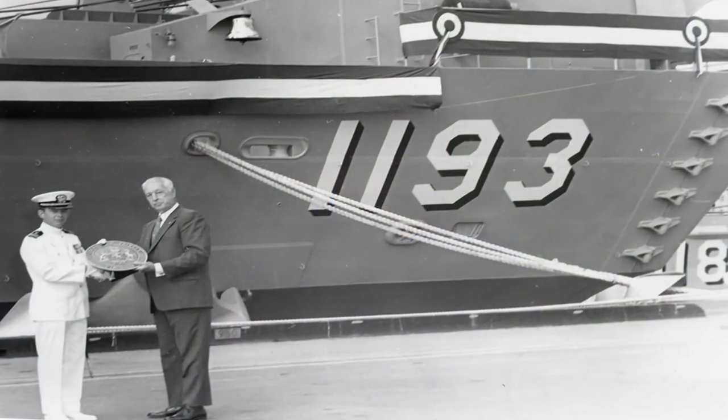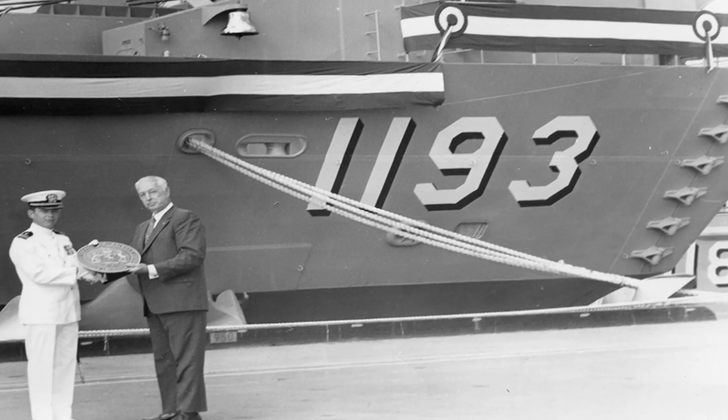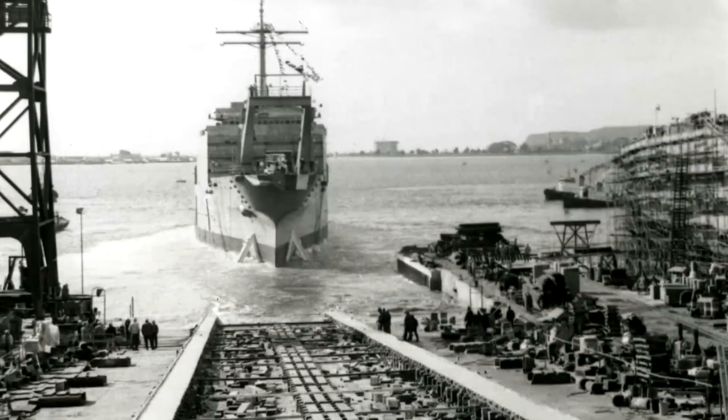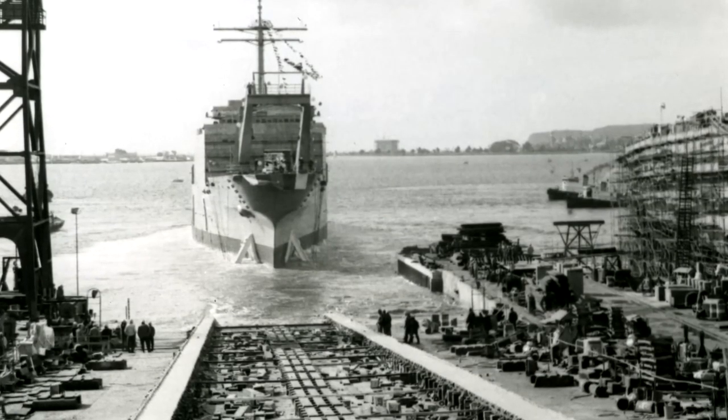The USS Fairfax County was an LST, which stands for Landing Ship for Tanks. The original LSTs were actually designed during World War II, but then they were redesigned in the late 60s. The Fairfax County was one of 20 LSTs of the new design, and back then all the LSTs were named after United States counties that had a county seat with the same name.